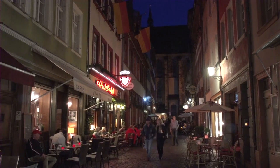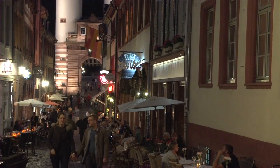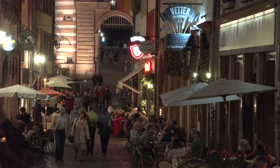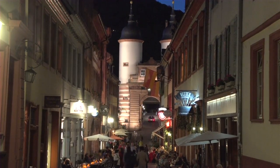Heidelberg in the evening is just as wonderful, if not more so, as it is during the day, and it's a little bit less crowded. The bus tours have gone home and left the town to the locals and to the tourists who are actually sleeping in town, so it's a great time to enjoy it.